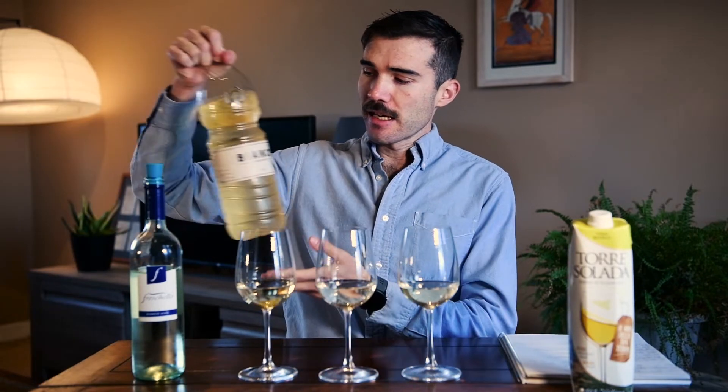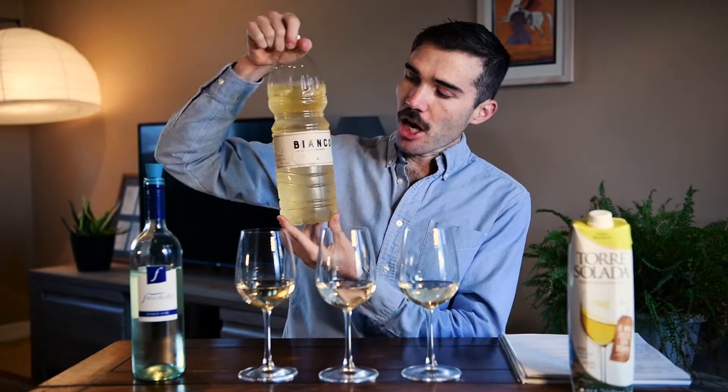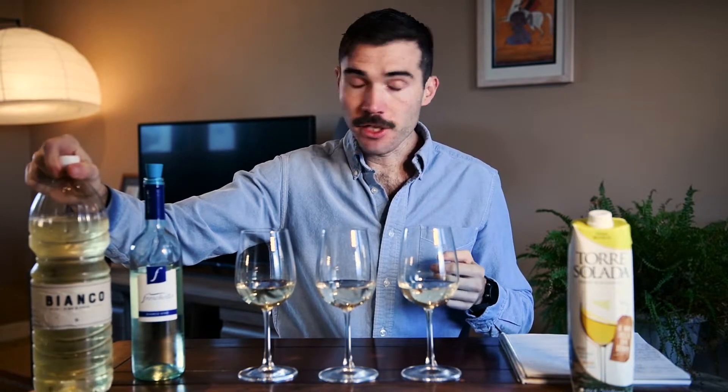Let's talk about grocery store wine — cheap grocery store wine. I went to the grocery store and picked out three of the cheapest wines I could find. Today I'm going to put them head to head and tell you which one is the best.